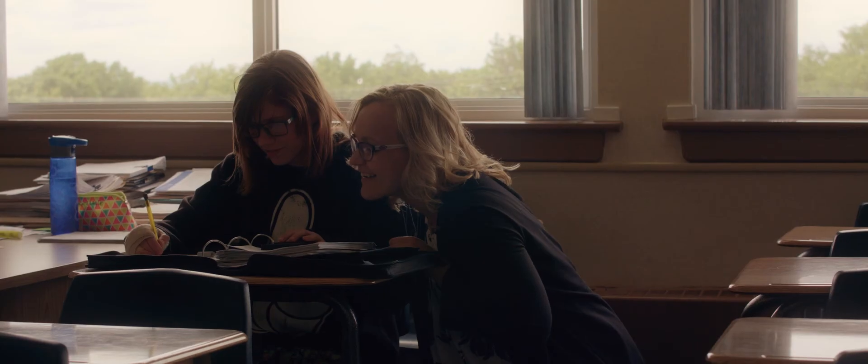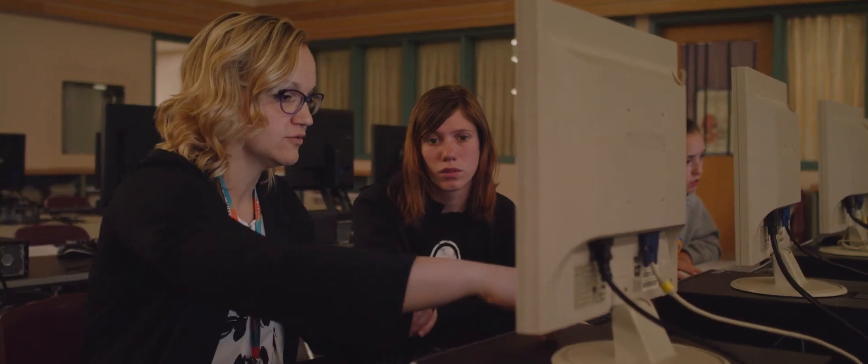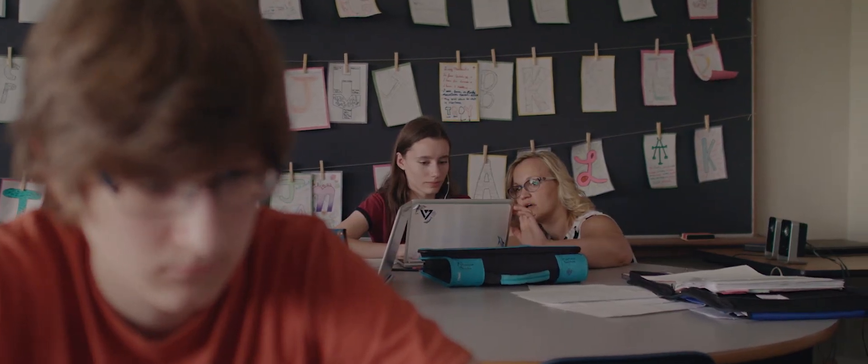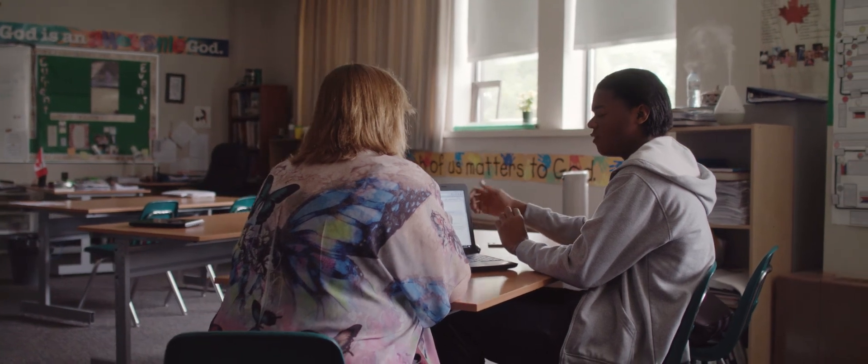Mrs. Hardy sits there and listens to what I have to say. She's helped me through my struggles when I was having a rough day or a hard time with something, and she makes it her top priority to make sure that her students are succeeding. We have to be able to adapt. I feel more success in this being my 17th year of teaching than I have in a very long time, because of seeing the success of students who would not have succeeded otherwise.